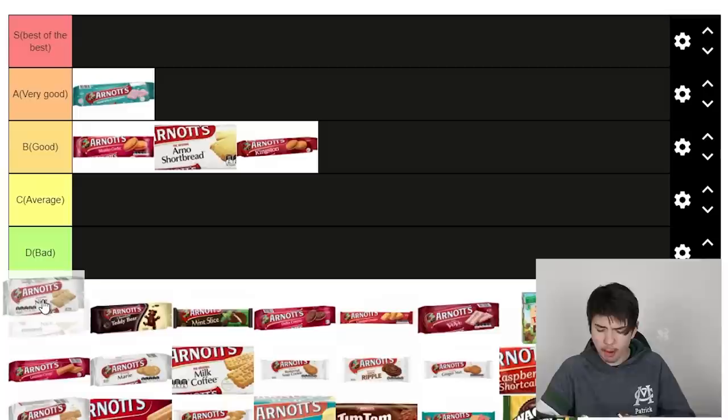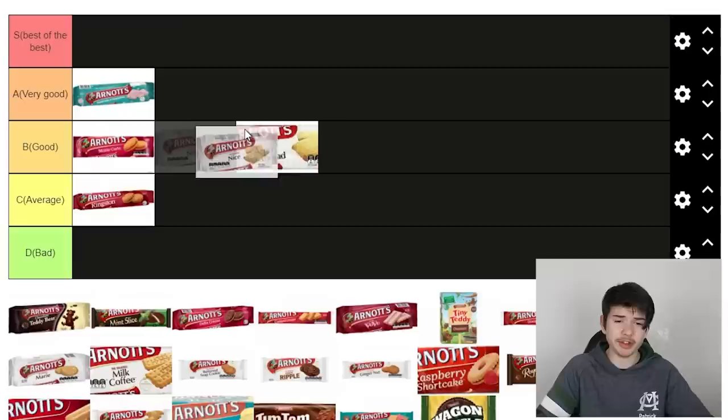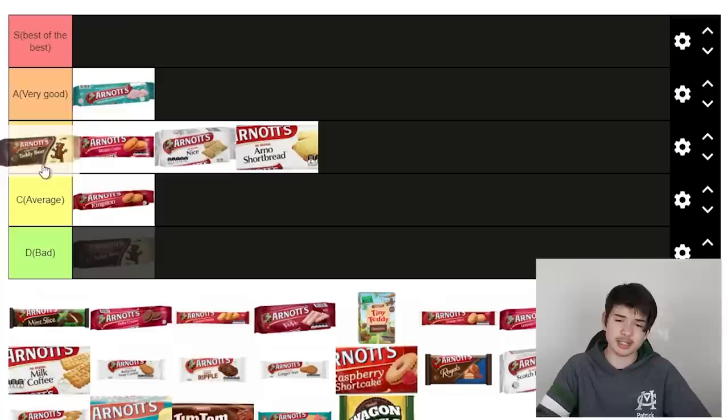Next up we've got one that literally just says Nice — it's basically sugared biscuits, something you'd have at church stalls where they'd put all the biscuits out. It's all right, I'll probably put it above the shortbread, quite plain though. Teddy bear biscuits — these are good, these are good. They're not as good as the other chocolate biscuits I'll go over later, but I'm probably going to put them in very good, above the shortbread.